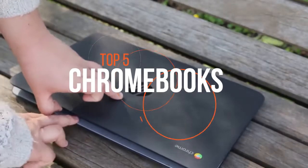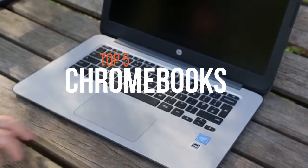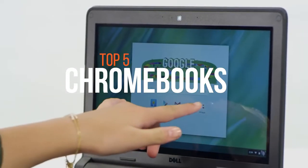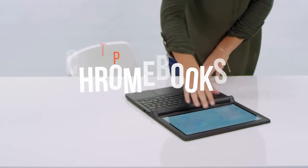If you are a student looking for a cheap laptop for academic purposes, we have the top 5 Chromebooks for you. To access the full list of the top 5 Chromebooks, please head over to the video description below.